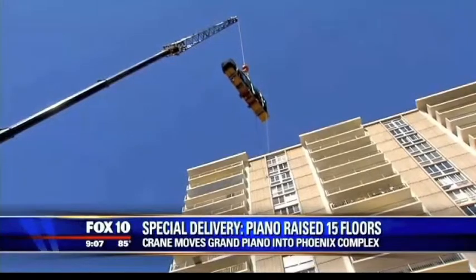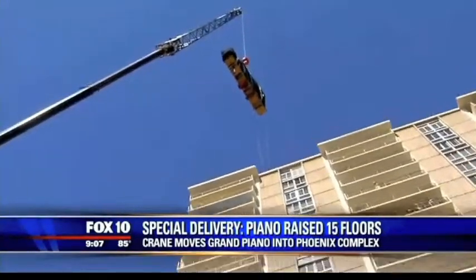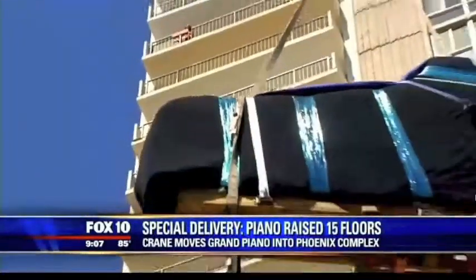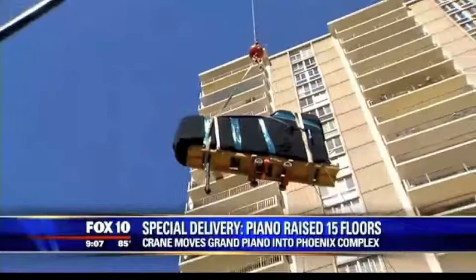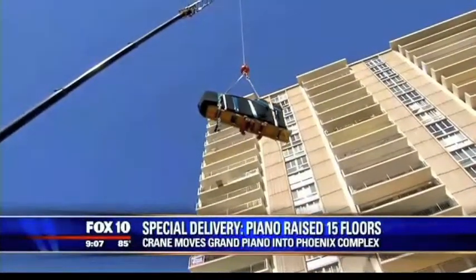It's definitely not a sight you see every day — a 1,200-pound piano dangling in the air. It's frightening and exciting. Elaine Ward just moved here from Sedona and was determined to bring her 1864 Steinway concert grand piano with her, no matter how high the risk.